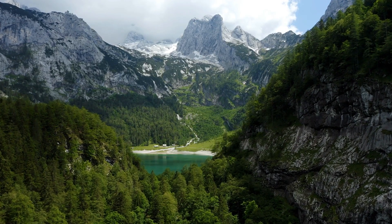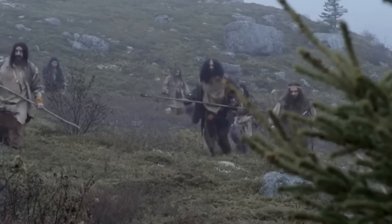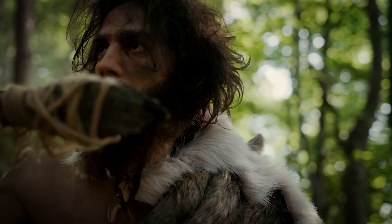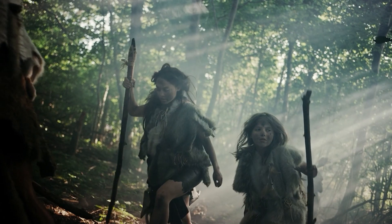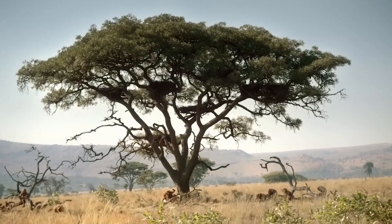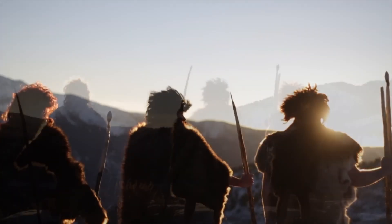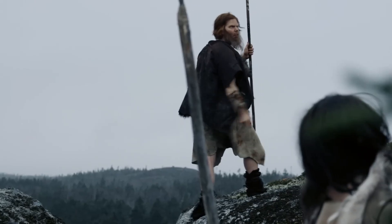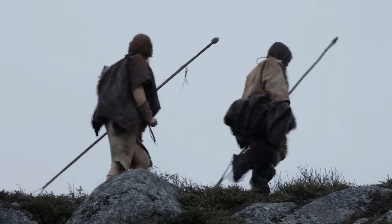By the Middle Pleistocene period around 780,000 years ago, a new lineage of larger-brained Homo heidelbergensis had spread across Europe, armed with more advanced stone tool technologies. These hardy survivors would give rise to multiple new human species adapted to different environments. Around 700,000 years ago, a profound split occurred between the African and Eurasian populations of Homo heidelbergensis. Over hundreds of thousands of years, their lineages diverged along distinct evolutionary paths.